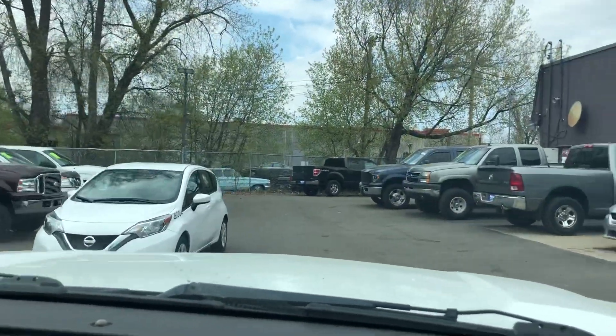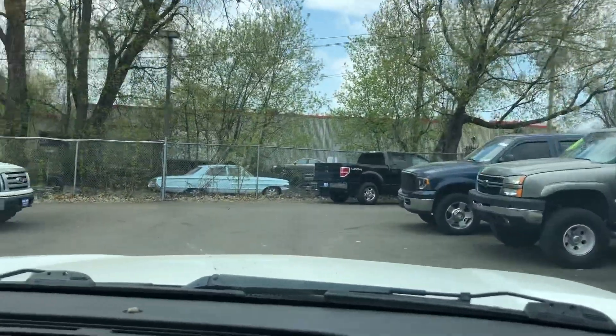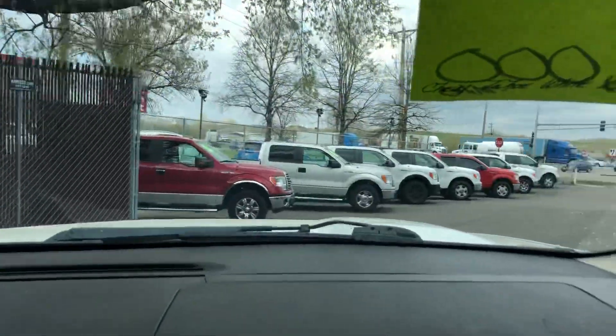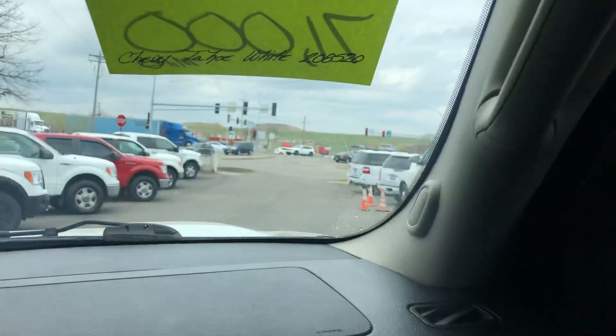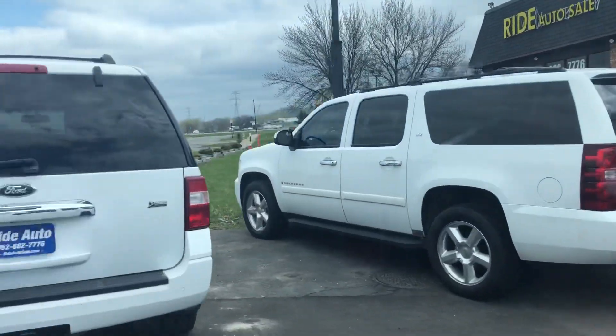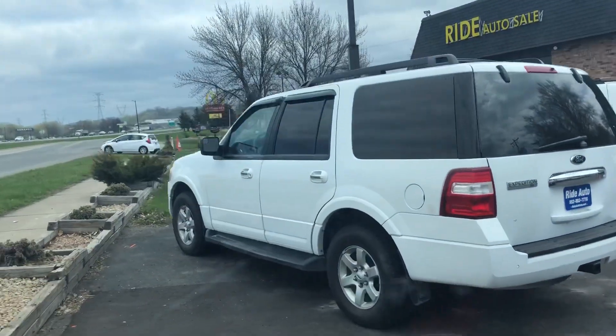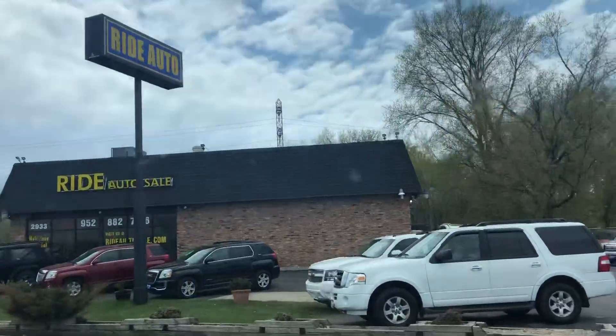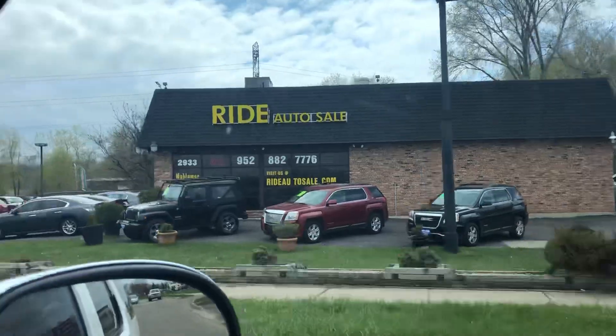In addition to this Tahoe, we happen to have a Chevy Suburban, which is pretty much the same vehicle but with a longer wheelbase. That Suburban is an LTZ with leather seats and the big 6.0 liter V8 engine. We also have a short wheelbase Ford Expedition, which is a direct competitor to the Chevy Tahoe — pretty much the same size, with third row seating.